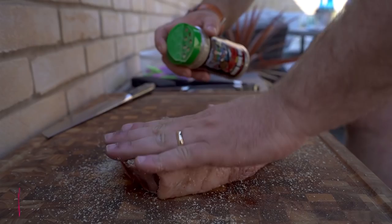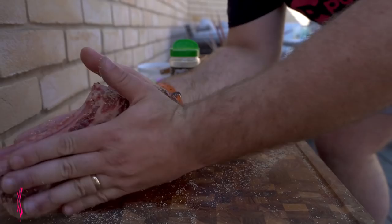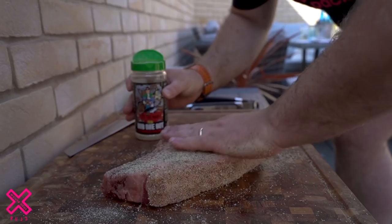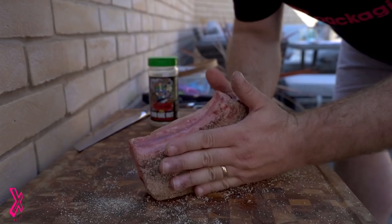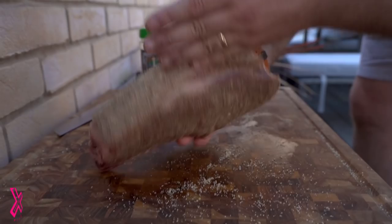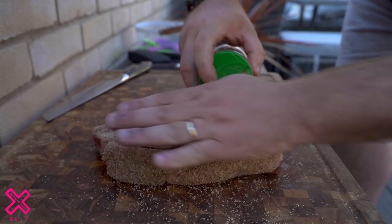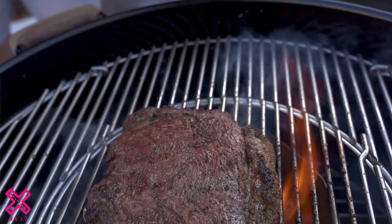I'm going to rub this seasoning all over it generously — this gives it the best flavor. It smells absolutely ridiculous. Salt, pepper, garlic and all sorts of secret seasonings — this has come all the way from New Zealand, from Steph the Maori. He's also got one for pork called Pork Hunt. Rub that all into the meat. You can see that fat — it'll render down nicely, and there's beautiful marbling inside.